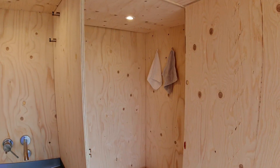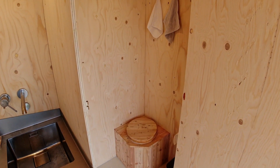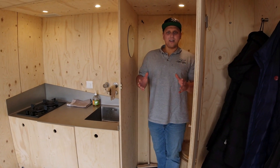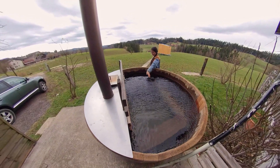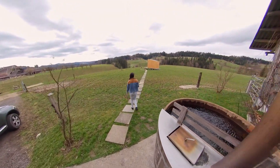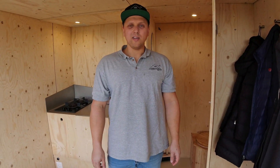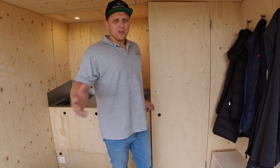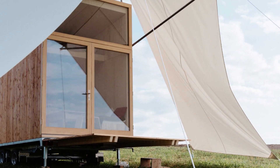Right over here is a toilet — it's a self-built composting toilet which separates solids and liquids. Over here we have some soda which you use to cover all your solids after you go to the toilet, so there's no smell. And there's a tiny mirror. That's pretty much it — this house has no shower.